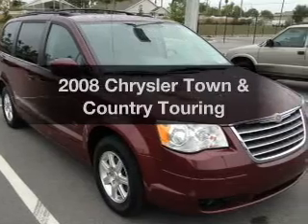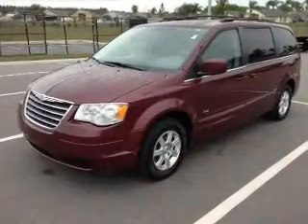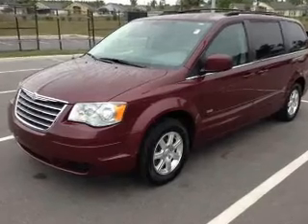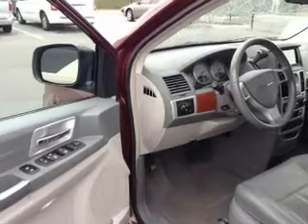Introducing the 2008 Chrysler Town & Country — everything you need under one roof with this great vehicle. With a reliable six-cylinder engine, the powertrain includes front-wheel drive driven by an automatic transmission.